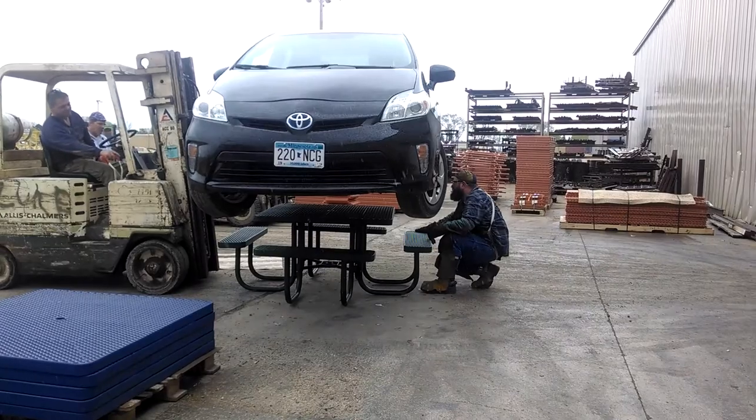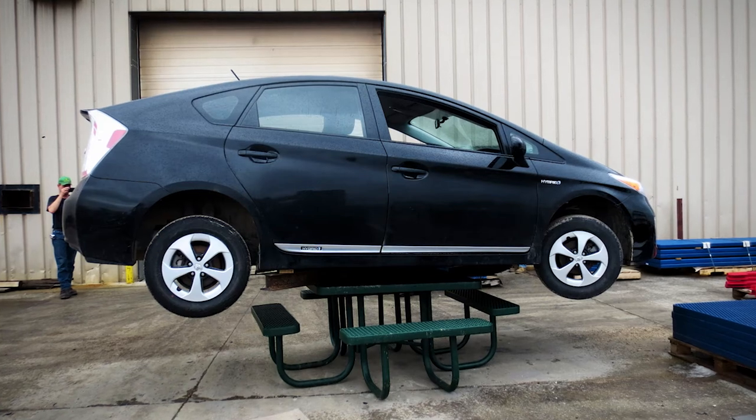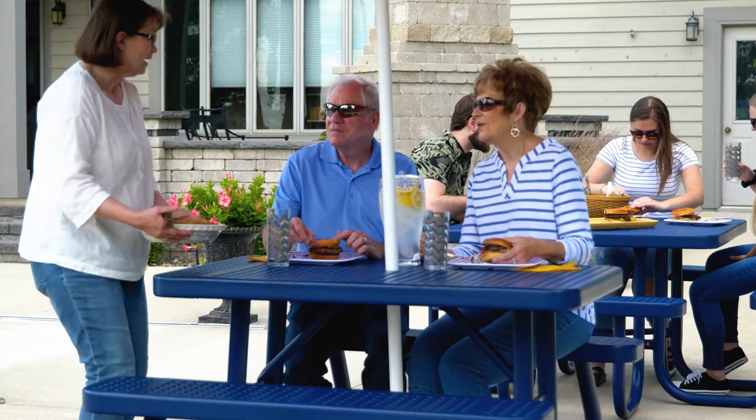Our picnic tables are also durable. We put a 3,400-pound car on top of a table and it survived. This is one of the reasons why we can offer a 20-year warranty.